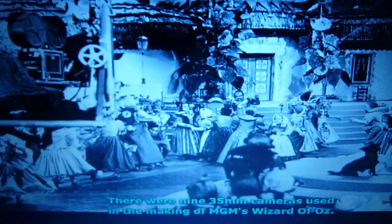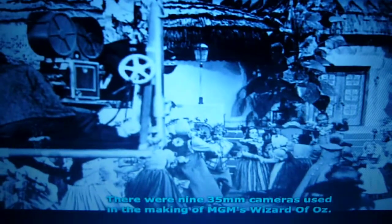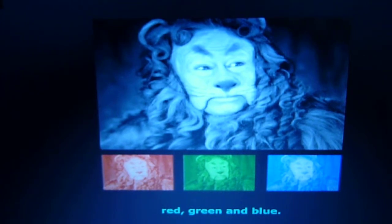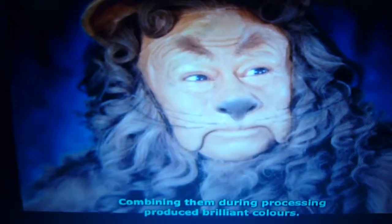There were nine 35mm cameras used in the making of MGM's Wizard of Oz. These were modified to run three strips of black and white film at the same time, each through a different color filter — red, green, and blue. Combining them during processing produced brilliant colors.